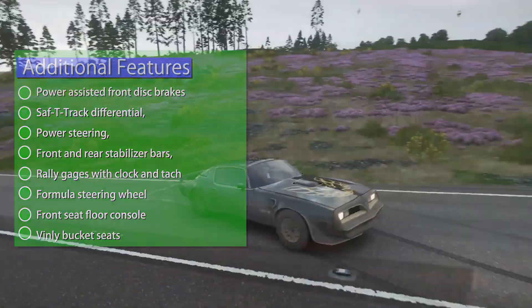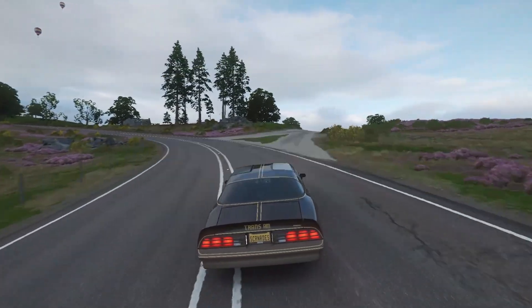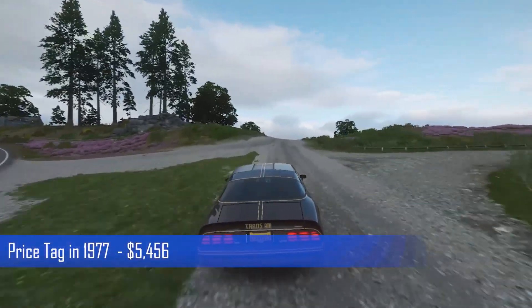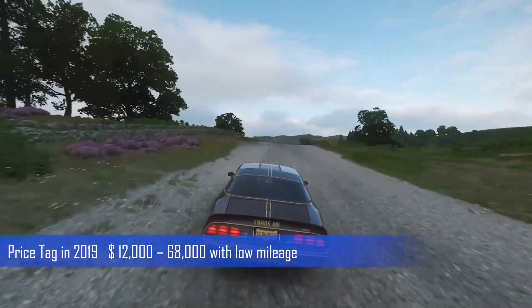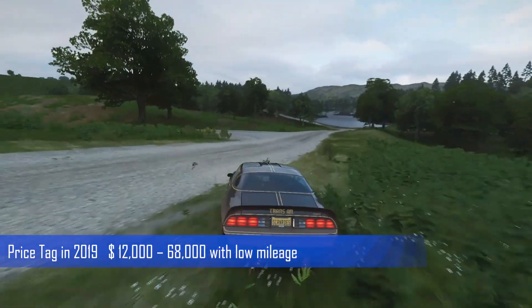In 1977 there were over 68,000 units produced. The original price was over $5,000. Now the cars are being sold used for around $12,000 to $68,000 in pretty decent condition and with low mileage.